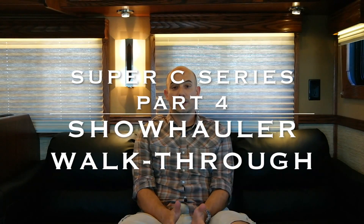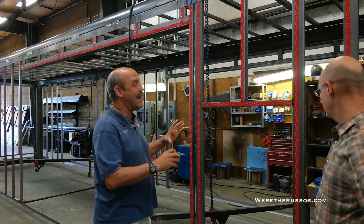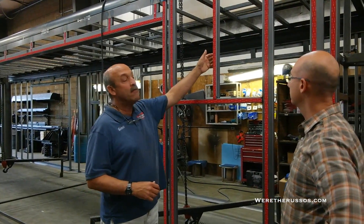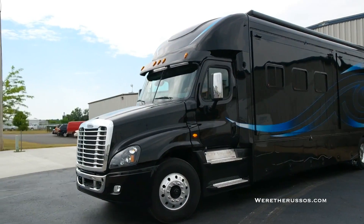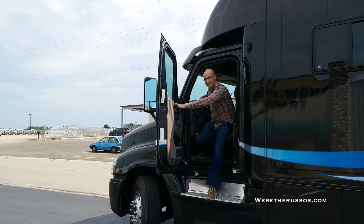We just had a great tour with Lonnie. We went through the whole Show Hauler factory, saw a bunch of different models on the production line, and we just finished the test drive in that big Show Hauler. It was a 45-foot unit and driving it was amazing.